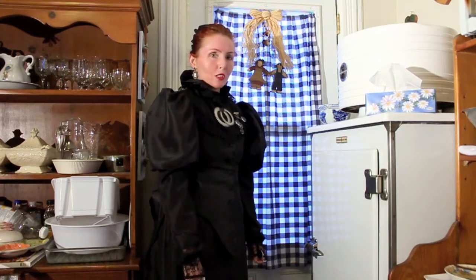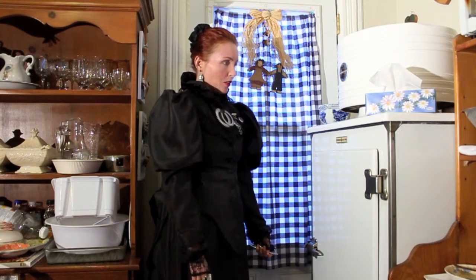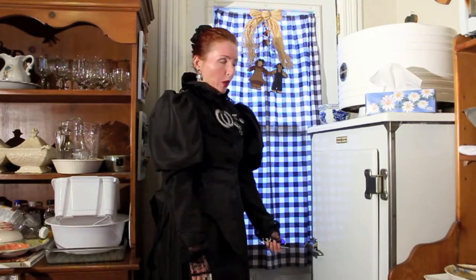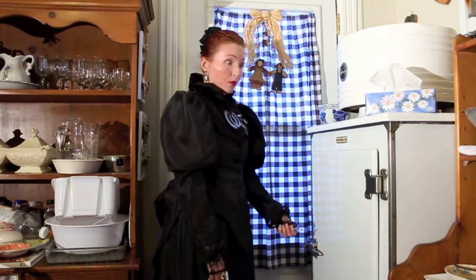Everything has become digitalized now and aesthetically speaking not nearly as attractive or as well-made, it could be argued. This fridge is one of the very first electric fridges, right after the icebox — this was the latest innovation. It's a GE Monitor Top refrigerator.